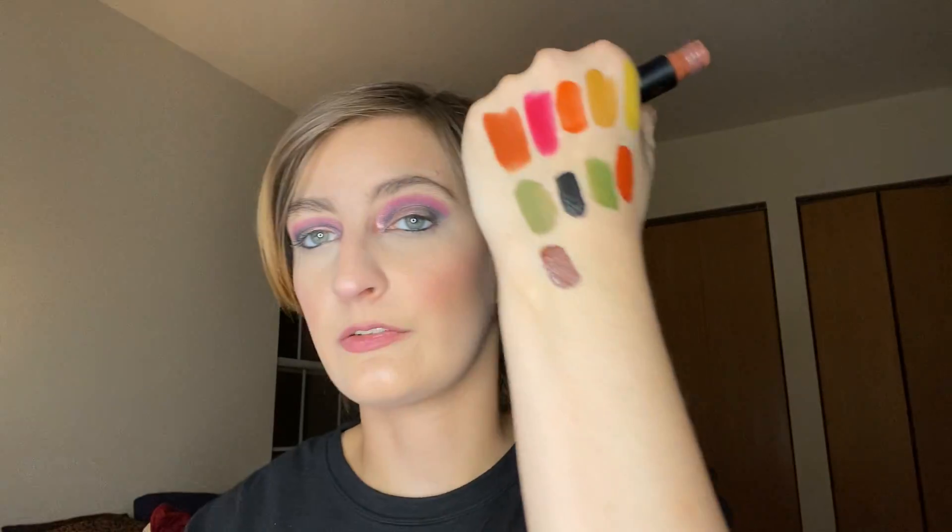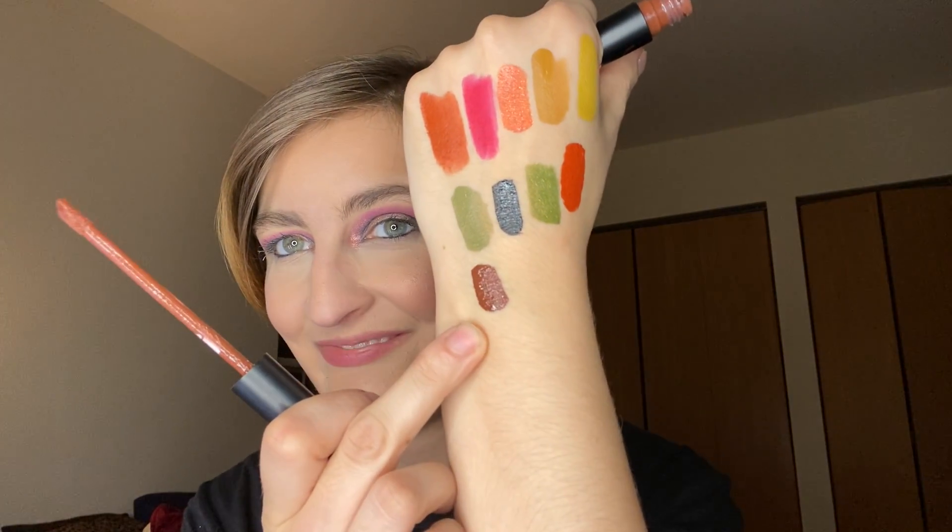Okay, so now we're into single liquid lippies from individual brands. Because it's fall you have to have a brown, so we have the Jaclyn Hill liquid lippy — I think it's Morphe, the brand anyway — in the shade Feisty. So there's our one brown-purple.